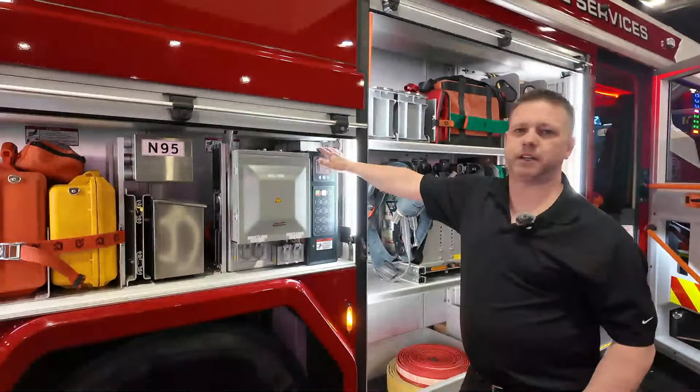Thanks for checking out the walk-around of the Vancouver RTX. For more information on the RTX, please visit our website at RosenbauerAmerica.com or contact your local Rosenbauer dealer.